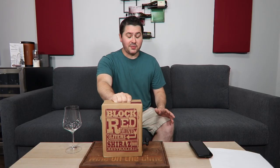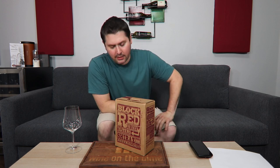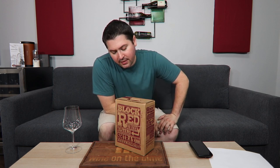I paid $13 for this box. There's no vintage, but it was bottled — bagged — on April 12th of 2022.